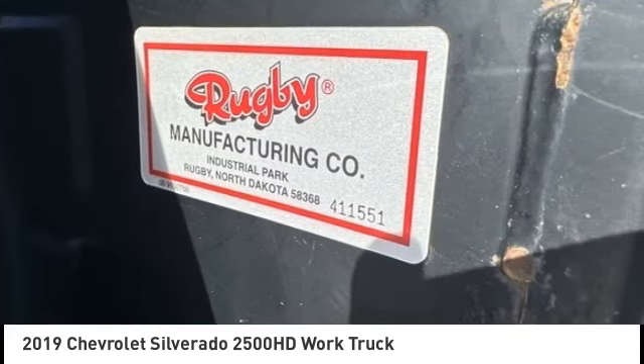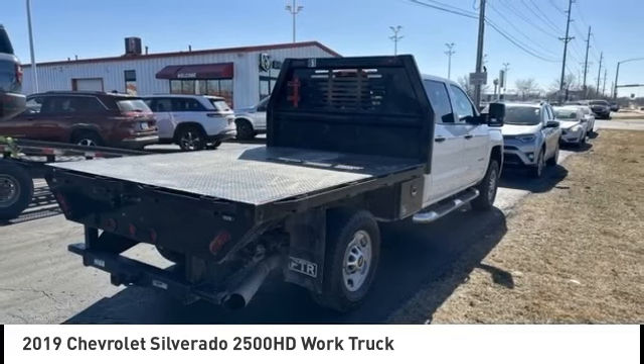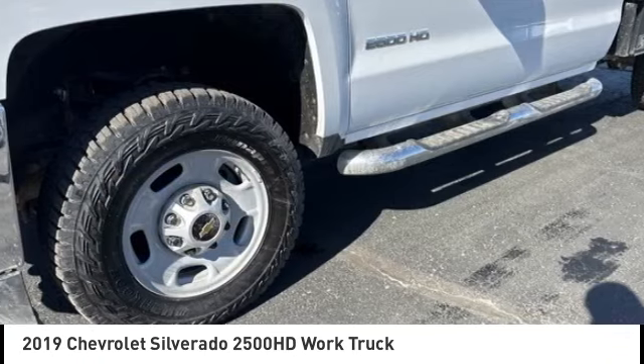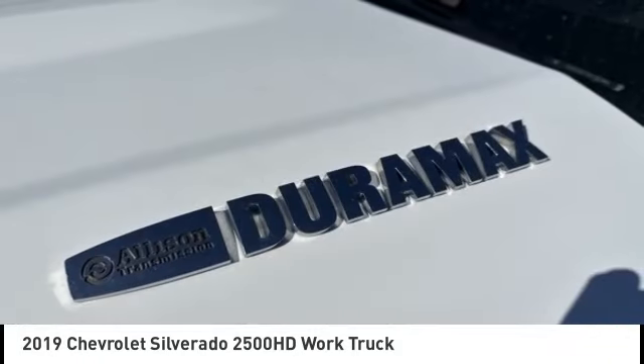Rear step bumper, remote keyless entry, and battery saver. If affordable style and reliability are what you're looking for, this vehicle couldn't be more perfect. Drive it today.